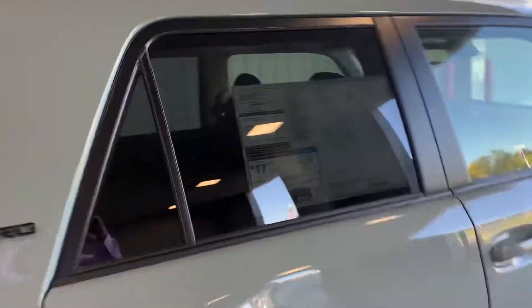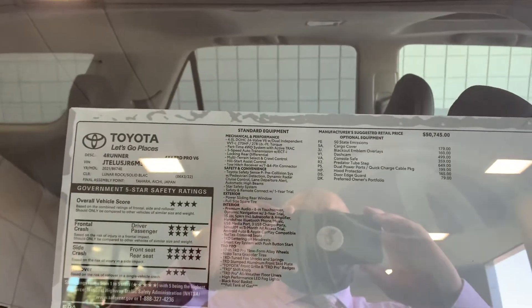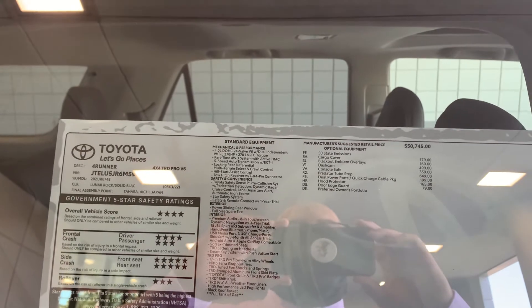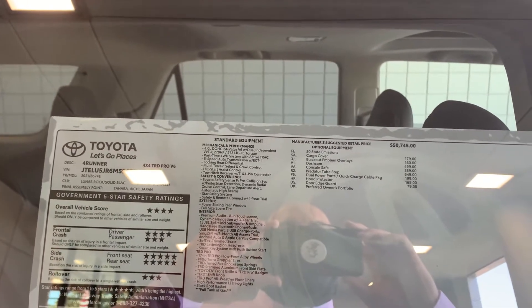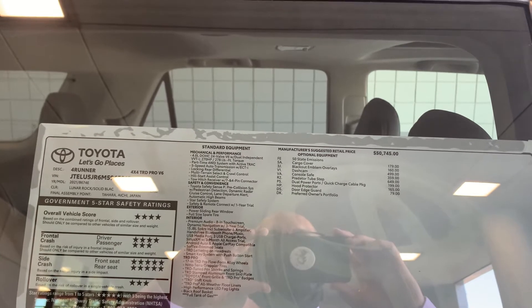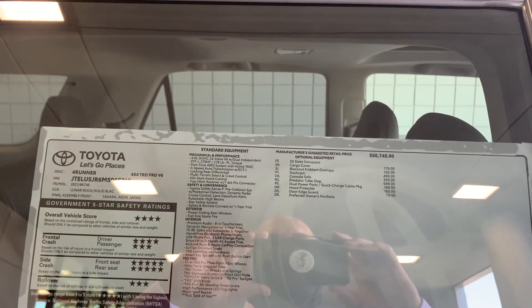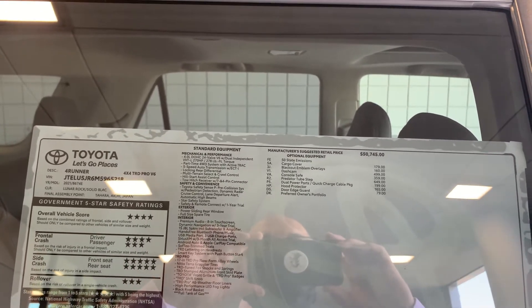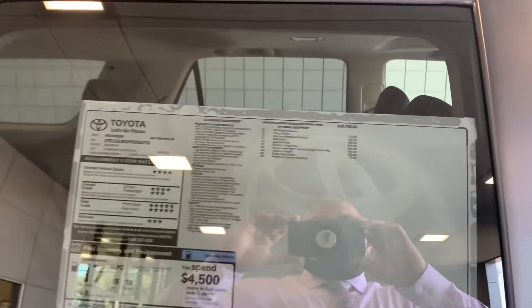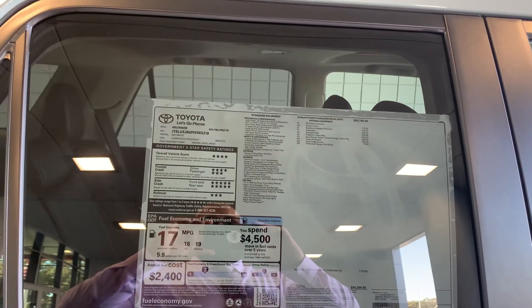Every option imaginable: cargo cover, blackout emblem overlay, dash cam, console safe so you can lock up a little side arm or your valuables, better tube steps, dual power ports, quick charge cabin package, hood protector, door edge guards. Those are the additions.